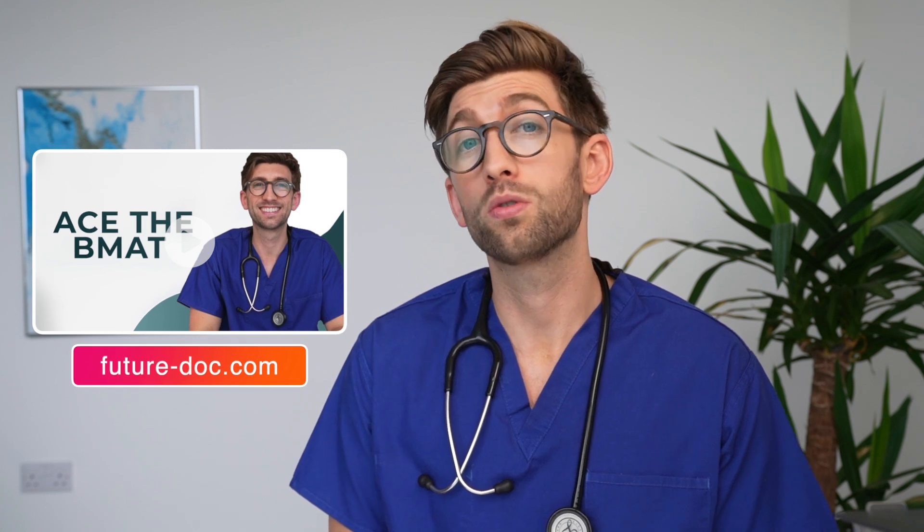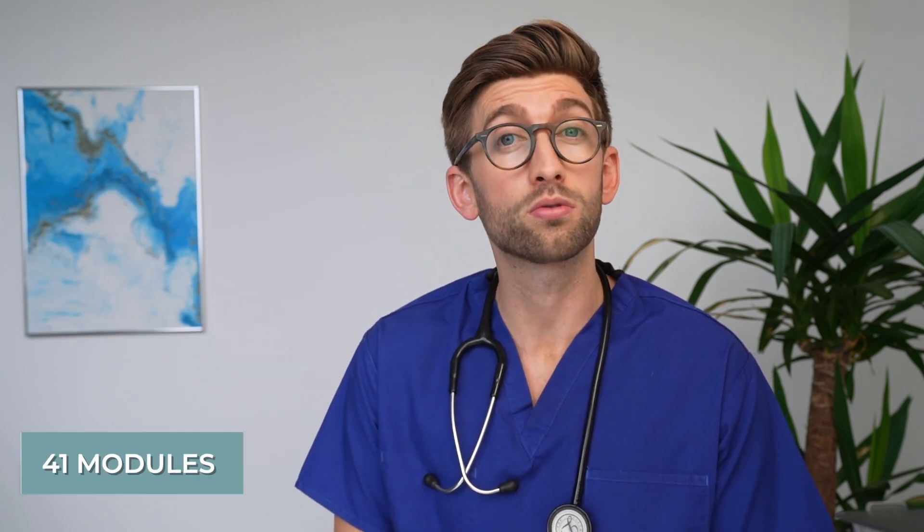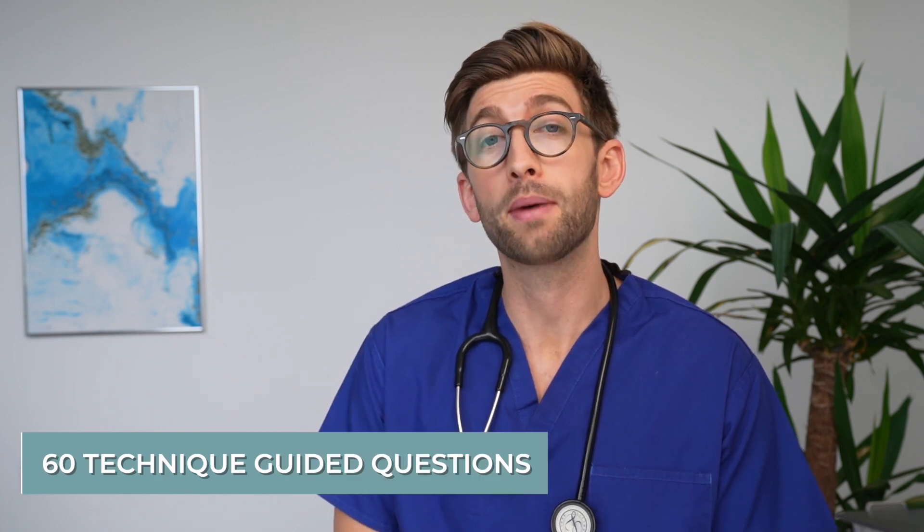If you're applying to medicine in the UK and are sitting the BMAT, you might want to check out my brand new Ace the BMAT course, where we have over 10 hours of lessons covered over 41 modules and 60 work-through questions covering all three sections of the BMAT material.